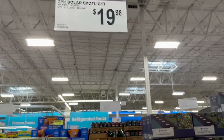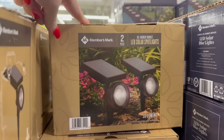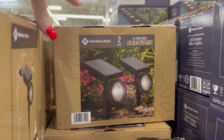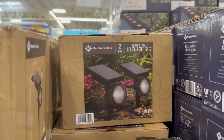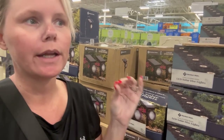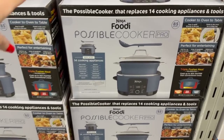If you see these solar spotlights at Sam's Club, grab them! It's a two-pack and we have these in our front yard - we're on our second pack. The first pack lasted about five years before going dull, so it's very worth the money. I tried ordering some on Amazon and they were nowhere near as bright.